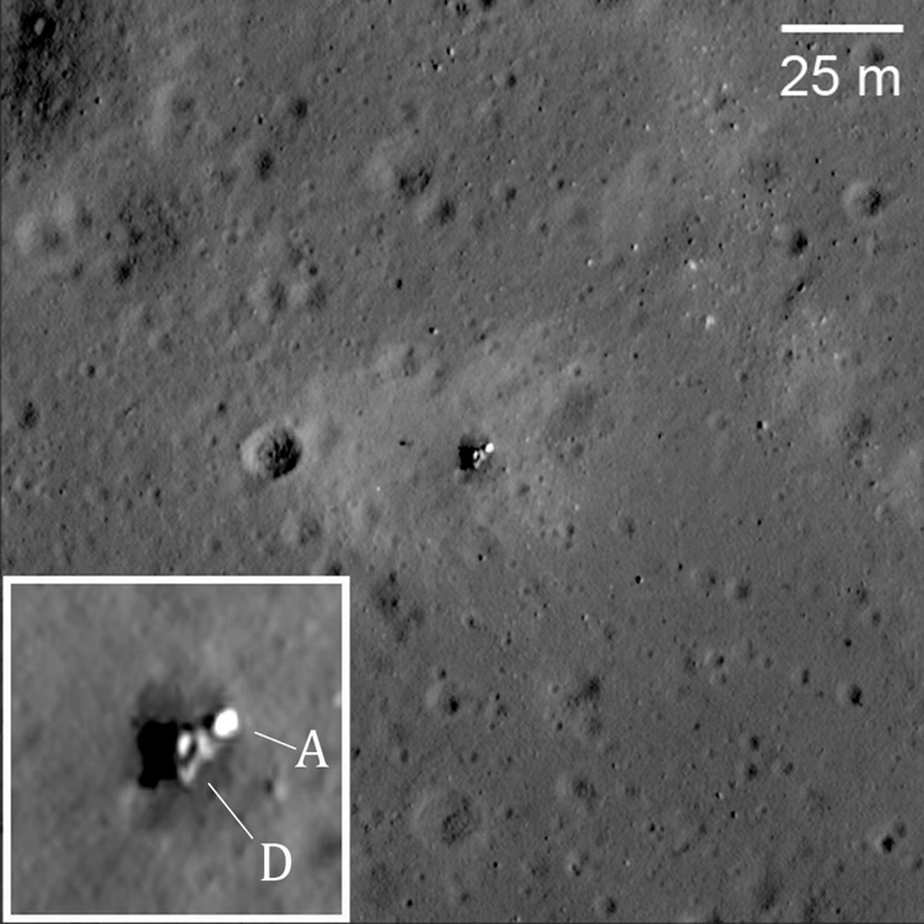The lander continued transmissions for three days after landing. In 1976, Luna 24 landed several hundred meters away and successfully returned samples. The asteroid-like object 2010 KQ is believed to be a rocket part that separated from the Luna 23 module after launch.